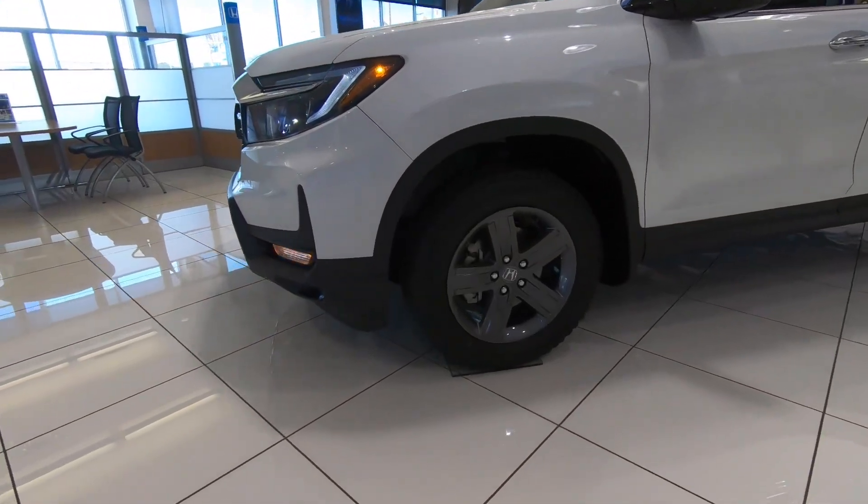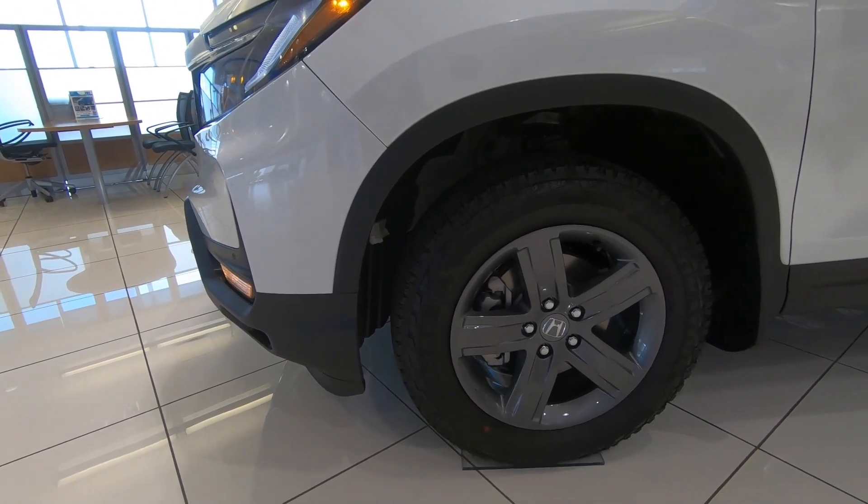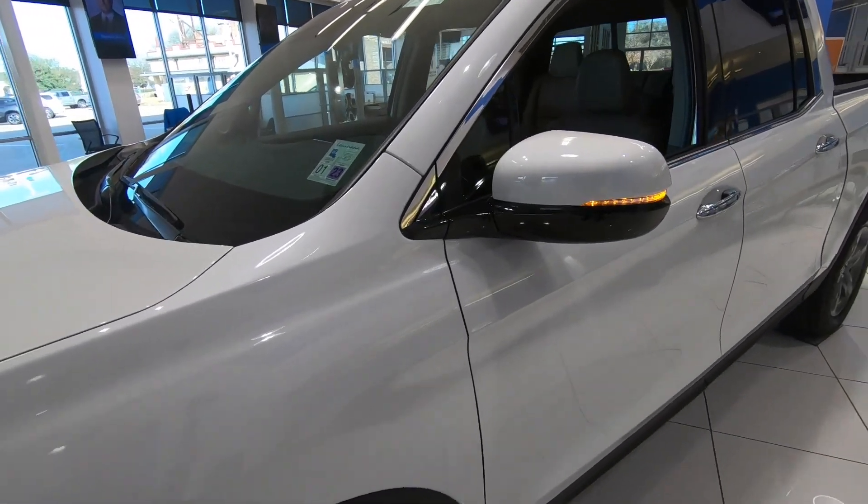You'll also find a heated steering wheel and heated seats on the interior. The tire size is 245-60 at all four corners, wrapped around 18-inch wheels.